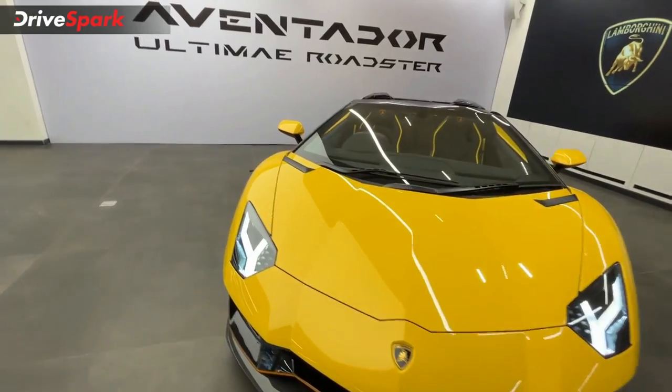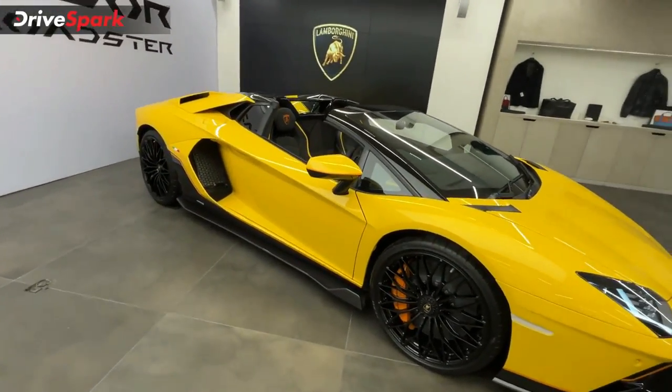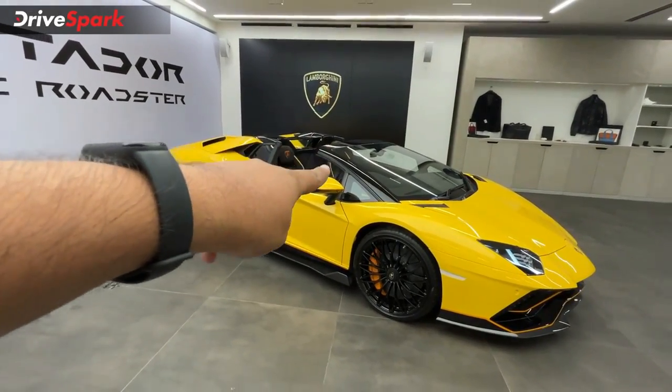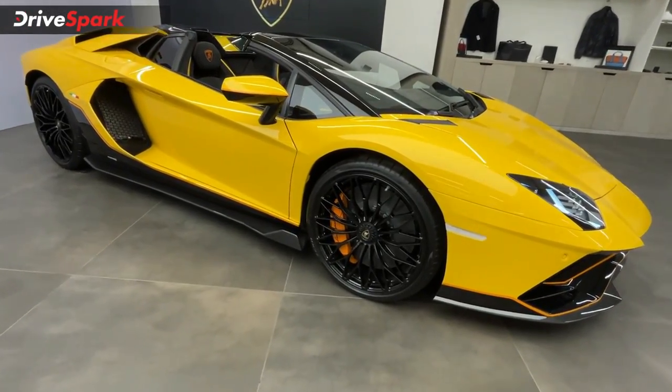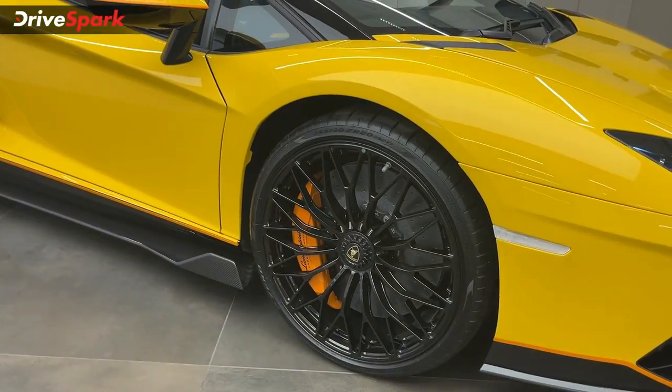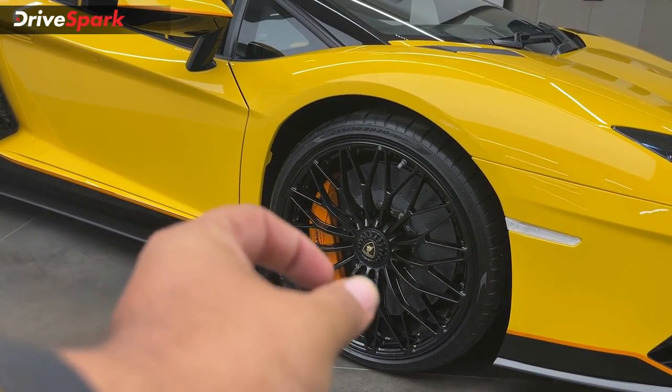Let's look at the side profile. You can see the aerodynamically crafted exterior mirror, and we can zoom in on the wheels as well. These are forged alloy wheels with a center lock setup.